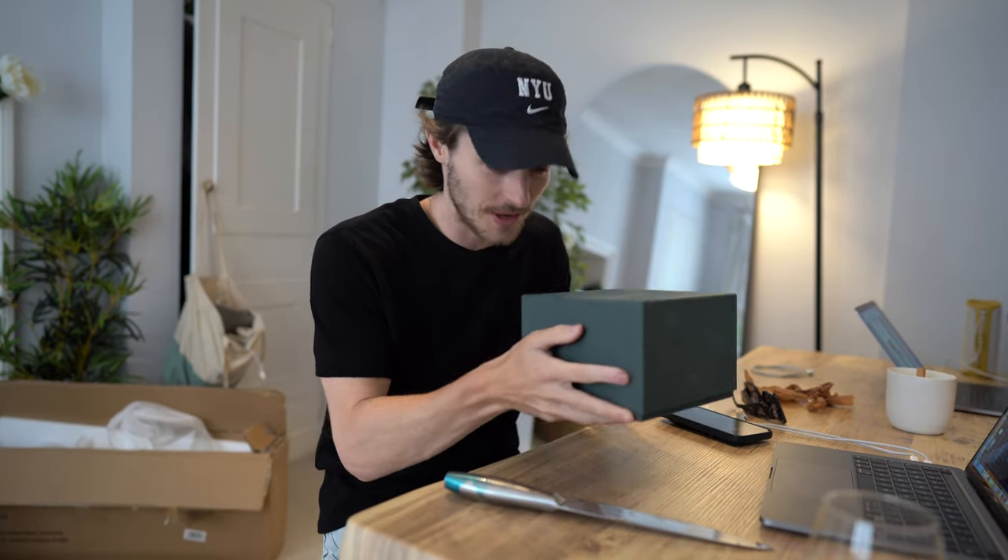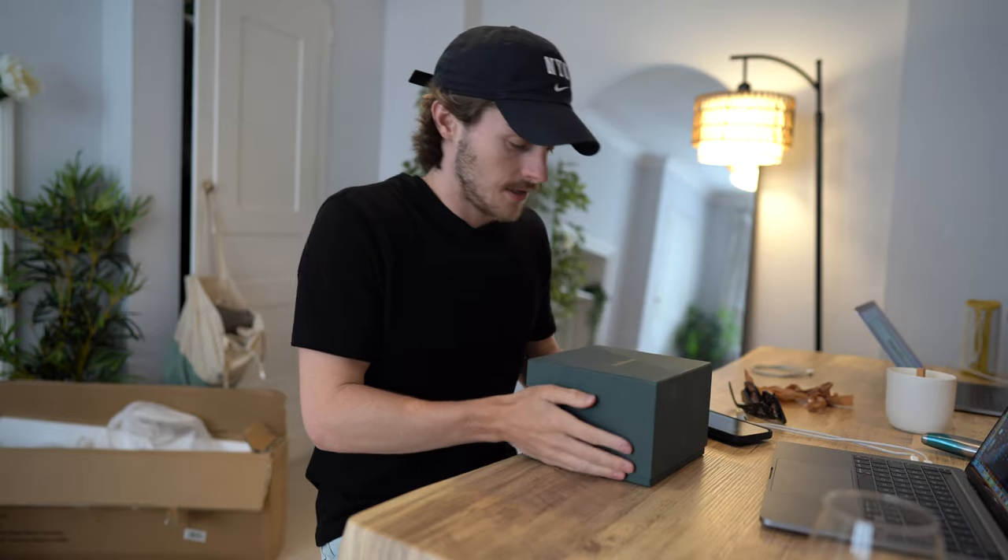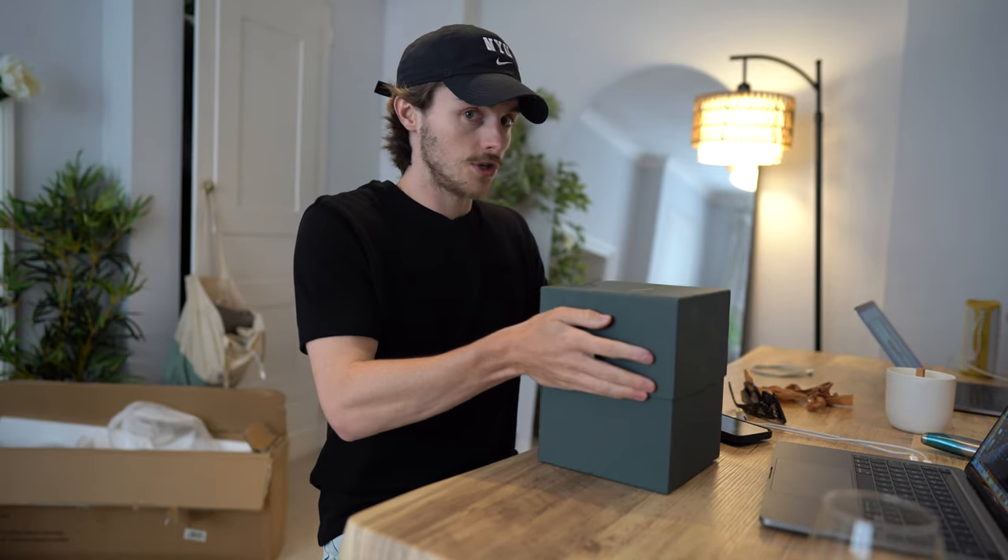I'm pretty sure you'll know what this is now. AP box. I am very very excited to show you guys what this is. I've never had this watch before. I have had this model but I've never had this exact spec.